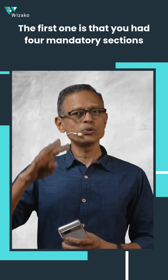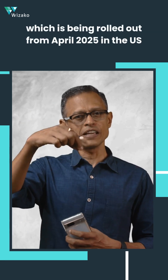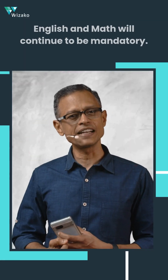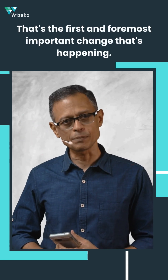The first change is that the old ACT had four mandatory sections. The new enhanced ACT, being rolled out from April 2025 in the US and from September 2025 for international students, will have only three mandatory sections. Reading, English, and Math will continue to be mandatory, while Science becomes optional.